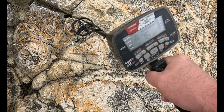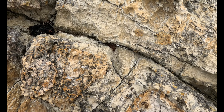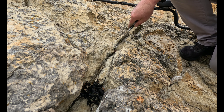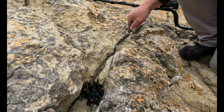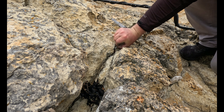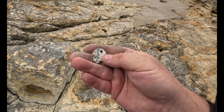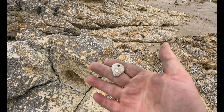Got a screamer of a target here. I think that's it there — I don't know what it is. Well, it was a key, but I actually broke it prying it out of the rocks. Oh well.